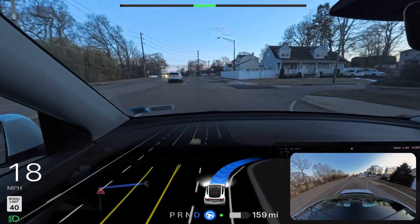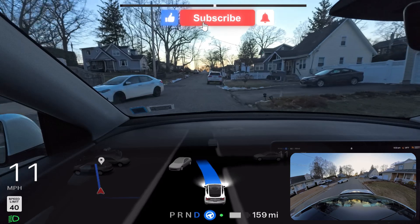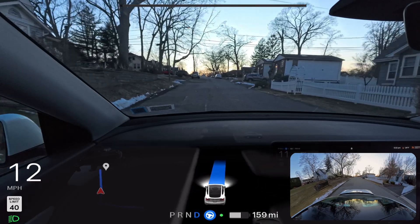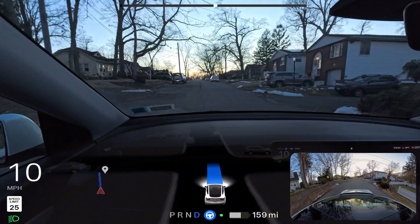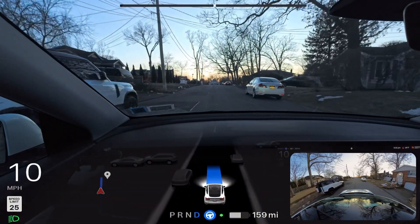I'm going to end the video here. Hopefully you enjoyed it — if you did, please hit that subscribe button. I'm a new content creator and that would be very helpful. My name is Anato Mohammed and I love to film Tesla Full Self-Driving videos in New York. I love you so much and have a wonderful day.